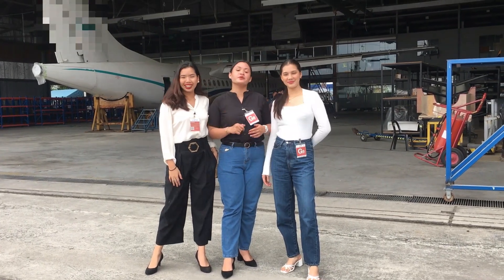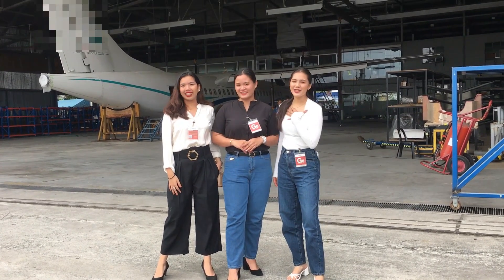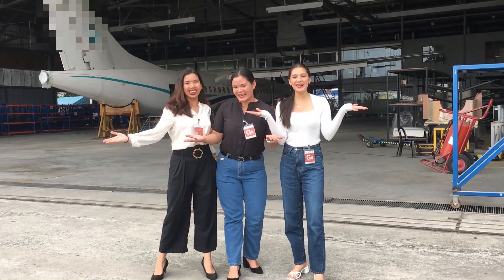Hi everybody! I'm Mama Maro, and I'm Pia Balagtas, and I'm Myla Basco, and we are here at Clark Pampanga!